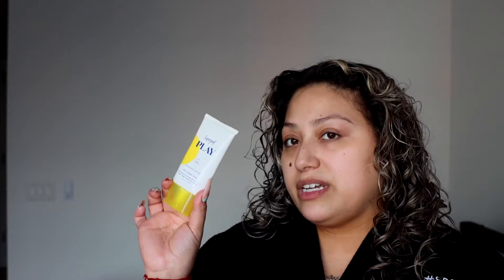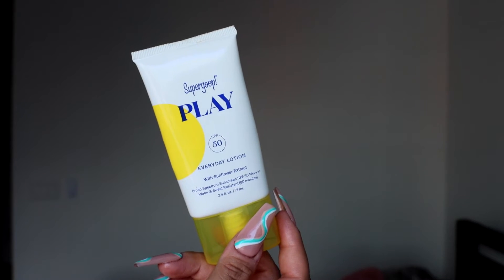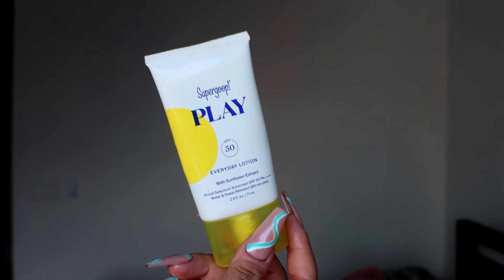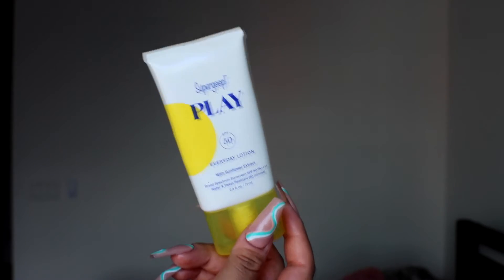Last but not least, we're going to protect our skin. This is something that I do every single day — I do not skip a day. It doesn't matter if the sun is not out, if it's cloudy, or if it's winter. It gives me such a dewy glow. It's the Supergoop Play Everyday Lotion SPF 50. What I love about this product is not only does it absorb into the skin really, really well, it's water and sweat resistant.